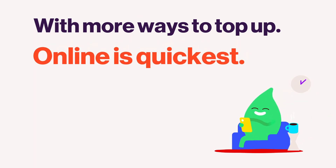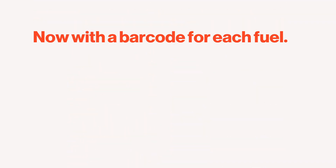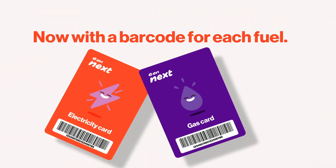Online is always the quickest with our easy-to-use website and app, and along with the Post Office you'll now be able to use any PayZone or PayPoint outlet. With a barcode for each fuel, you can top up in shops in a single step. It's simpler.